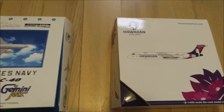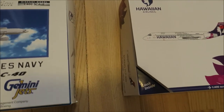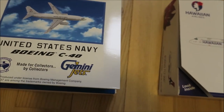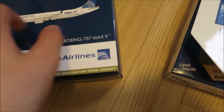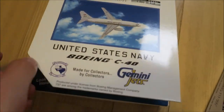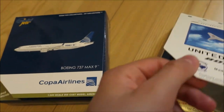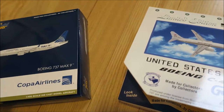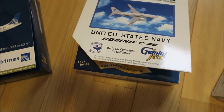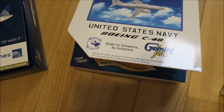Hello everyone, welcome to this small but pretty interesting Gemini Jets model unboxing. There's still the paper but all the stuff — I've got three models, there's supposed to be five. I don't know what happened with two of them, but I got a paper in the parcel saying it was taking a bit long due to the coronavirus.